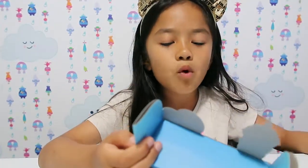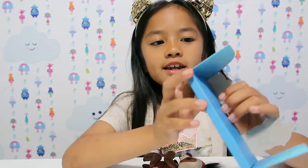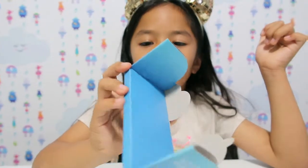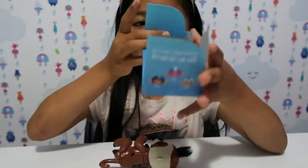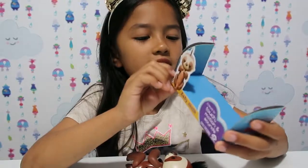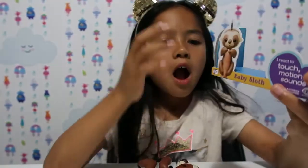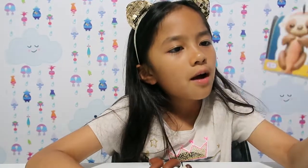Comment down below if you guys want me to buy more Fingerlings and review other baby sloths, because he has friends: Boris, Bella, and Sophie. The other ones are Finn — I bet Finn and Boris are his best friends — Mia, and Zoe. I was thinking of getting Zoe, Mia, Bella, or Sophie, but instead I got Kingsley because he looked cuter.